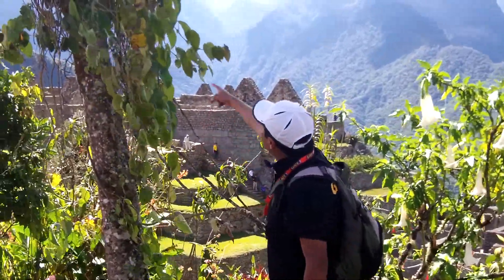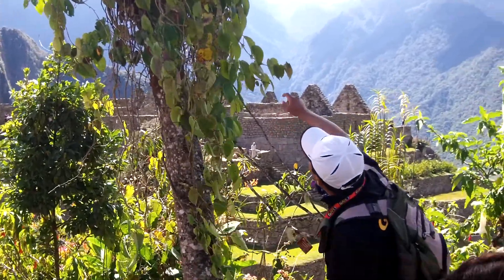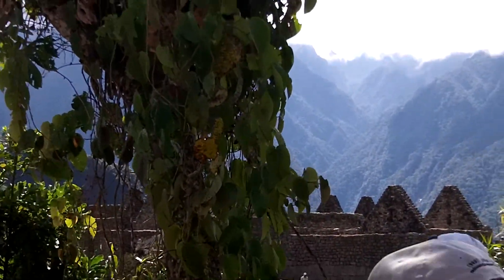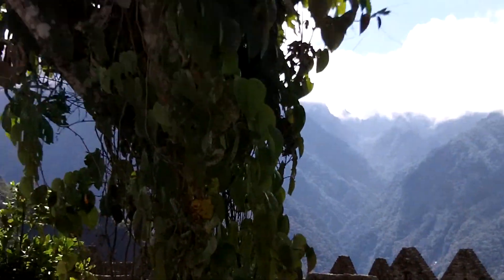Can you see this vine? Here, you will see some passion fruit. Up there we have some — it's a kind of orange color, up here. This is the passion fruit. This tree is the umbrella tree, a native tree from here.